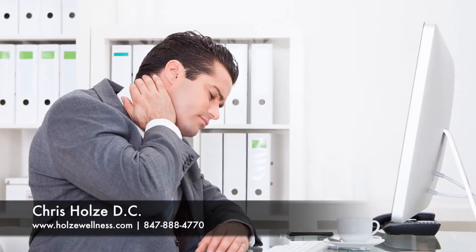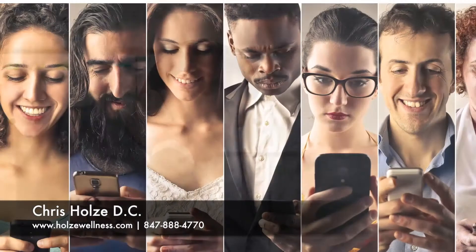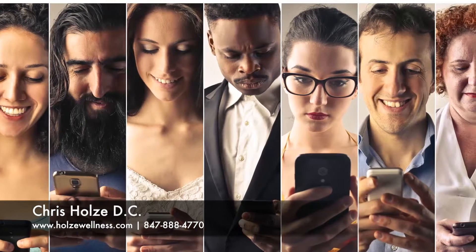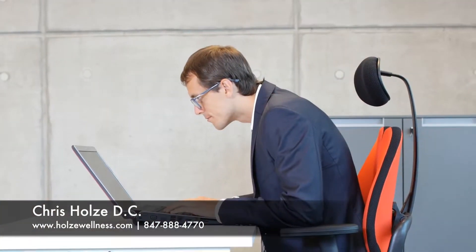Neck pain affects 30 to 50 percent of the population annually and is caused by a variety of stresses including slips and falls, traumatic accidents, chronic repetitive movements, and even poor posture.